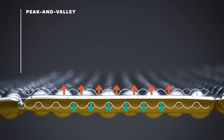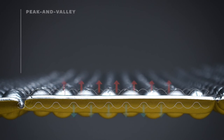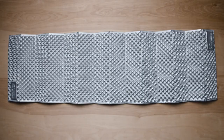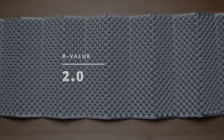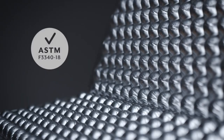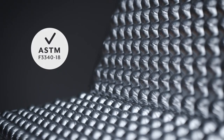The unique shape of the Z-Lite protects campers from the cold hard ground, with the original peak and valley design trapping heat and keeping the cold at bay. Pairing this shape with our proprietary ThermoCapture finish, which reflects heat back to your body, gives the pad a 2.0 R-value, making it perfect for mild weather adventures. All Therm-Rest pads have been tested according to the ASTM R-value standard.